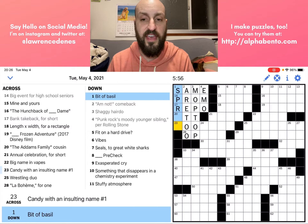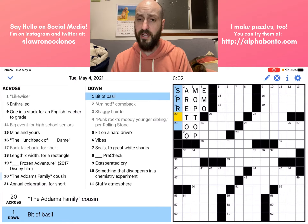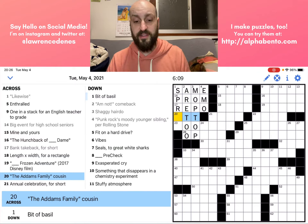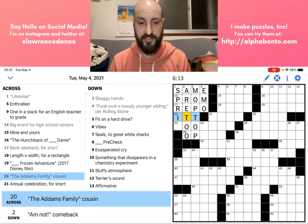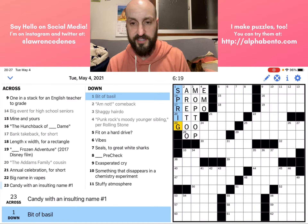Now I think this bit of basil is going to be a SPRIG of basil. Before I type it in, I'm going to double check at 20 across: 'The Addams Family cousin.' I happen to know that is Cousin It — that is the character on the Addams Family. So yeah, that all but settles it that this is indeed SPRIG.